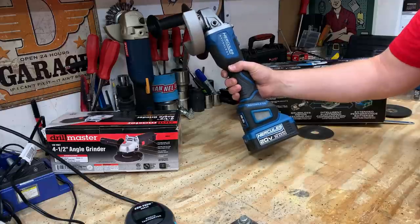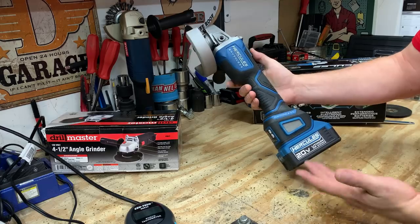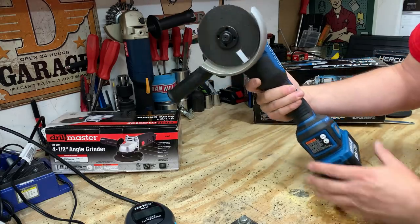Here we have the brand new Hercules brushless grinder running on a fully charged 5-amp-hour battery. This is said to have 8,500 RPMs.